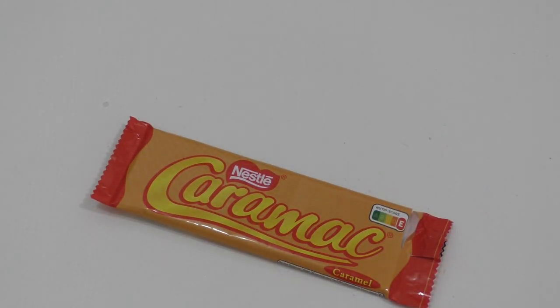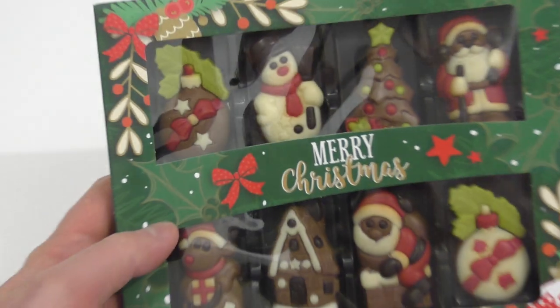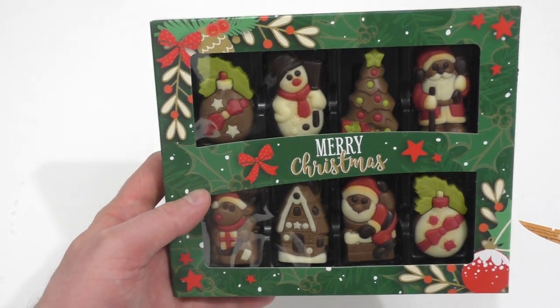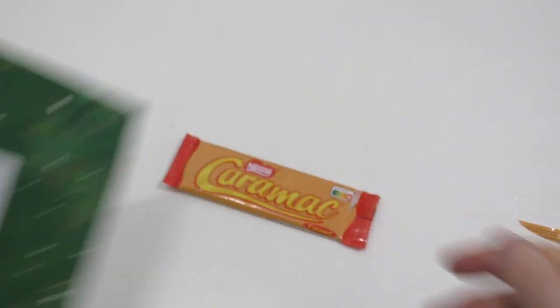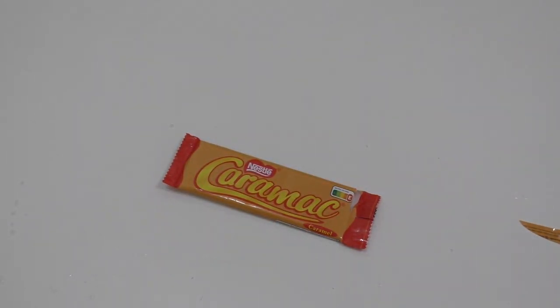Bis zum nächsten Mal! Ihr könnt auch abstimmen: Option 1 sind die niedlichen Weihnachtsschokoladen, Option 2 ist die Minion-Torte — die ist schon wieder im Kühlschrank. Ich versuche jetzt ein Video pro Tag rauszuballern. Stimmt einfach ab — einfach Like drücken im entsprechenden Kommentar. Bis bald!